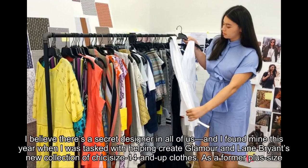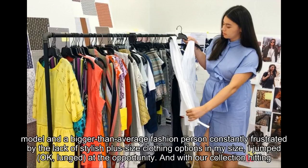I believe there's a secret designer in all of us, and I found mine this year when I was tasked with helping create Glamour and Lane Bryant's new collection of chic size 14 and up clothes. As a former plus size model and a bigger than average fashion person, constantly frustrated by the lack of stylish plus size clothing options in my size.